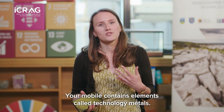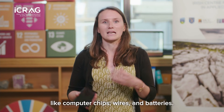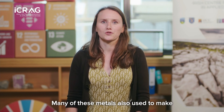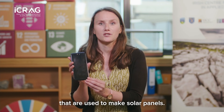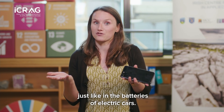Your mobile contains elements called technology metals. These are metals that are used to make things like computer chips, wires and batteries. Many of these metals are also used to make green energy technology. So there are elements in your mobile phone screen that are used to make solar panels, and in the battery of your phone, just like in the batteries of electric cars.